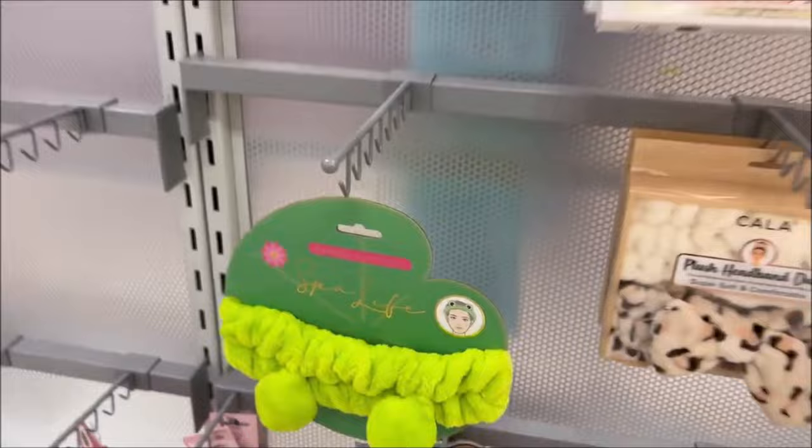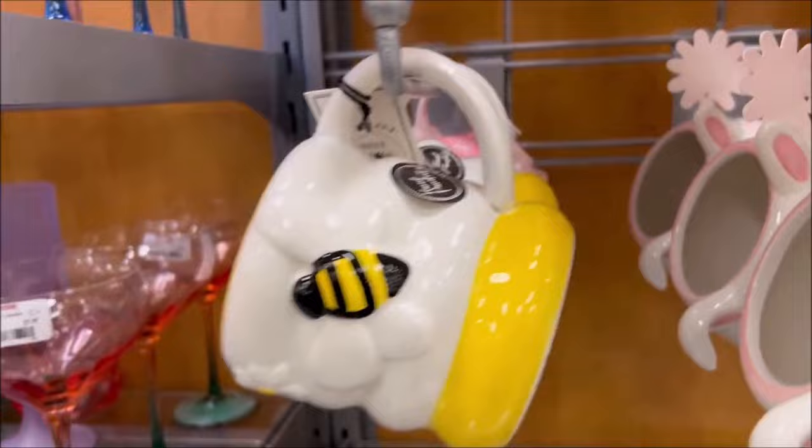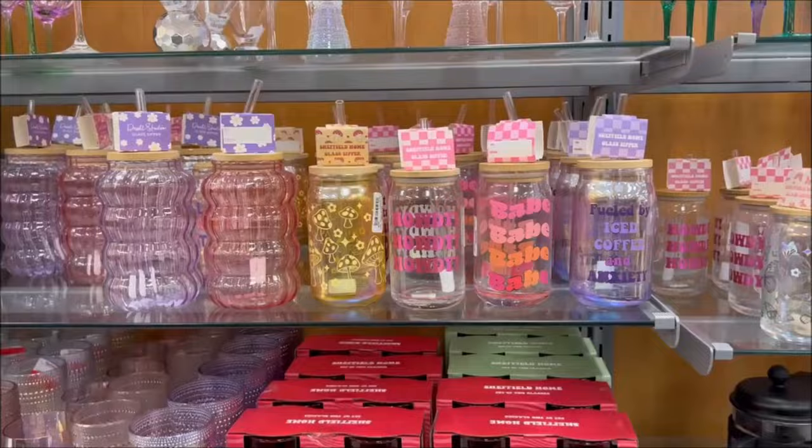Over here they have the cutest bunny cup — it says it's hand-painted for $5.99. Next to it they got the cute little bumblebee cup for $5.99. And the cute little mushroom cup — this one didn't have a price but I can guarantee it's $5.99. Then they got the cool bubble cup for $4.99 — it's a really fun texture.